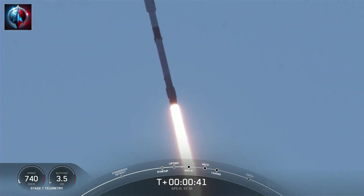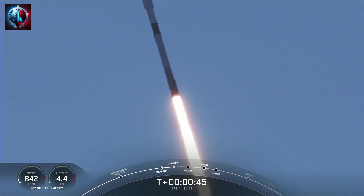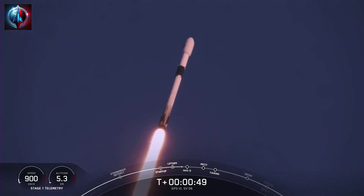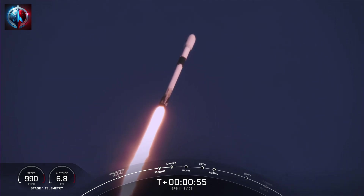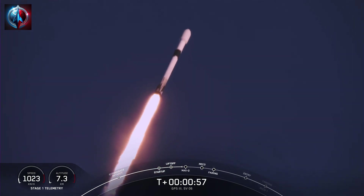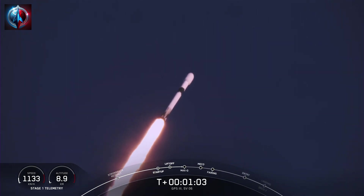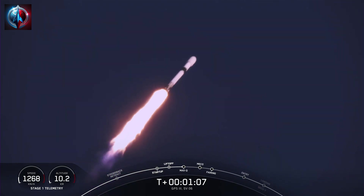Falcon 9 has successfully lifted off from Pad 40 at Cape Canaveral Space Force Station, carrying the GPS-3 Space Vehicle 6 payload. M1D engines are about to throttle down in preparation for the maximum loads that the vehicle will experience, just after T-plus 1 minute, known as Max-Q. During ascent, those M1D engines will swivel and help steer Falcon 9 — a maneuver known as gimbaling. Vehicle is supersonic.